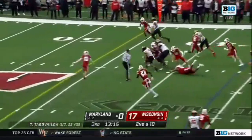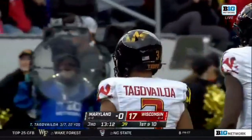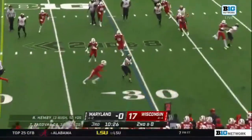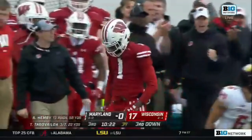Design run for Tua Tagovailoa — big gain on second down, and good for a first down. Didn't see that a lot in the first half, but it adds play-call variety as opposed to waiting for scrambles. Tua hits the outside for a great gain. Jay Shaw with the tackle.